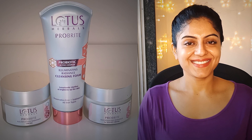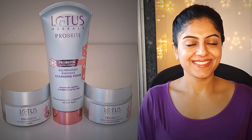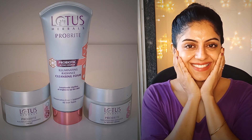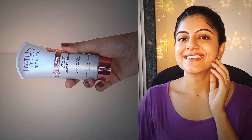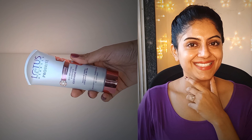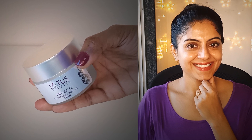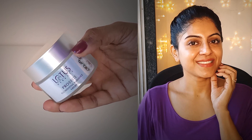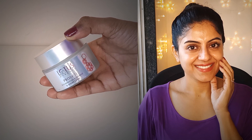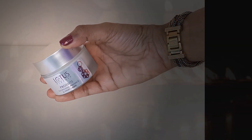So those were the three products for today — this was my first impression. I've just started using them so I'll need some time to understand how they work for my skin. I'm really hoping they will tackle the hyperpigmentation issues I have and that the brightening is visible before I finish all three products. If you're interested in buying, I'll mention the Lotus Herbals website, Nykaa, and Amazon links in the description box.